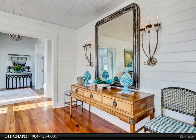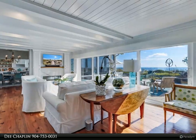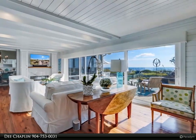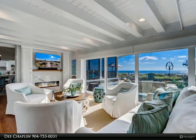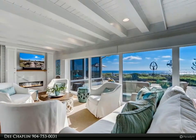Custom tongue and groove shiplap throughout, antique heart pine floors, Thermador appliances, outdoor powder room and shower, guesthouse with oceanfront balcony and kitchenette, air-conditioned garage with cabinets and refrigerator, whole house generator, two-zoned AC units — just to name a few sought-after items.